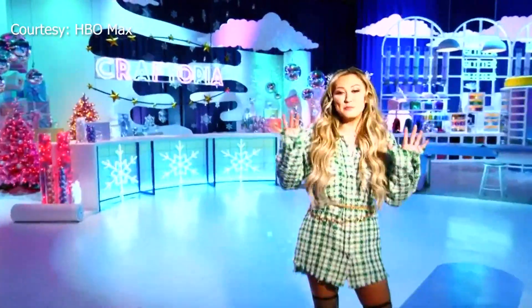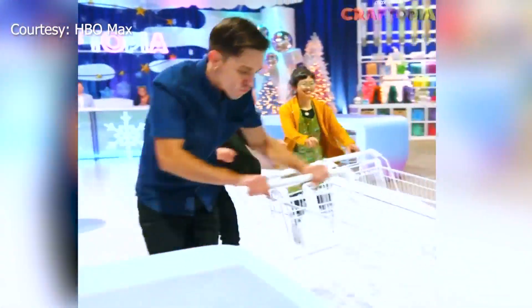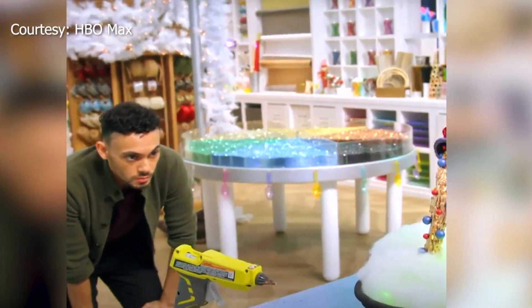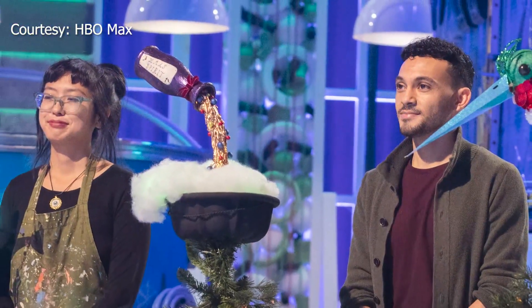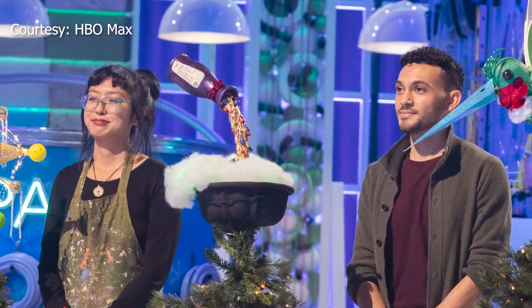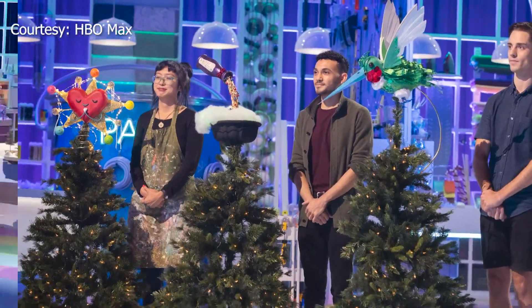Alcaraz competed on a recent holiday episode of HBO Max's Craftopia, a DIY competition show. Contestants were first tasked with creating a Christmas tree topper. I made a potion bottle levitate into a cauldron that's made out of a bundt pan, and the potion bottle is labeled X-mas Spirit.